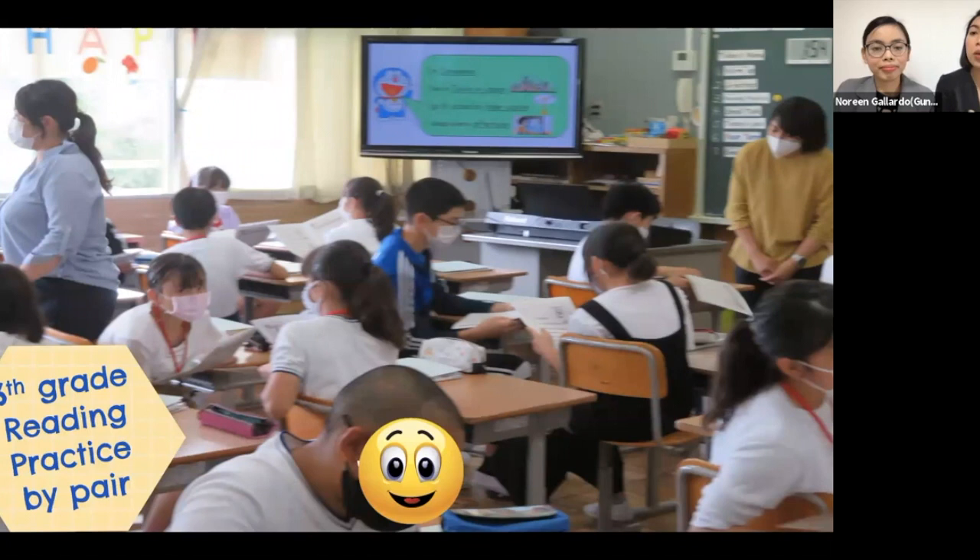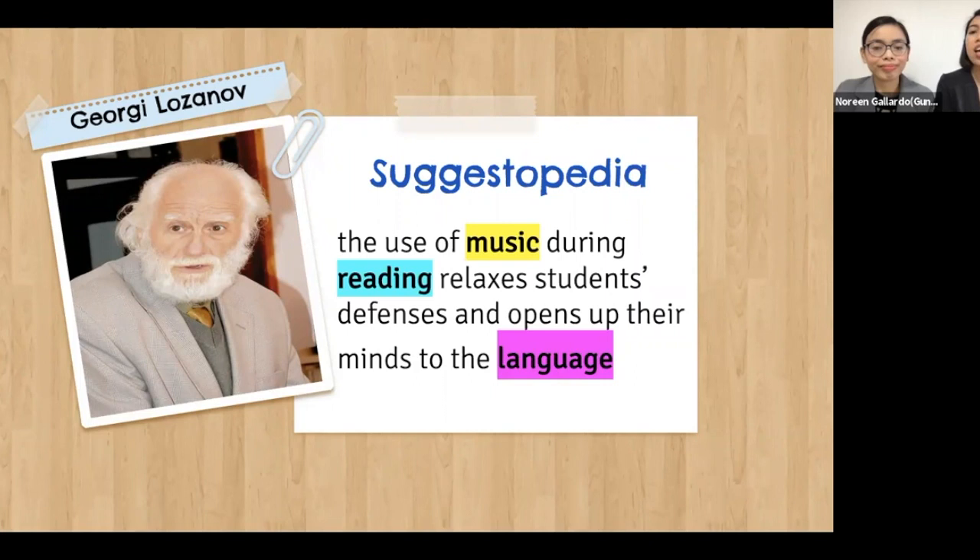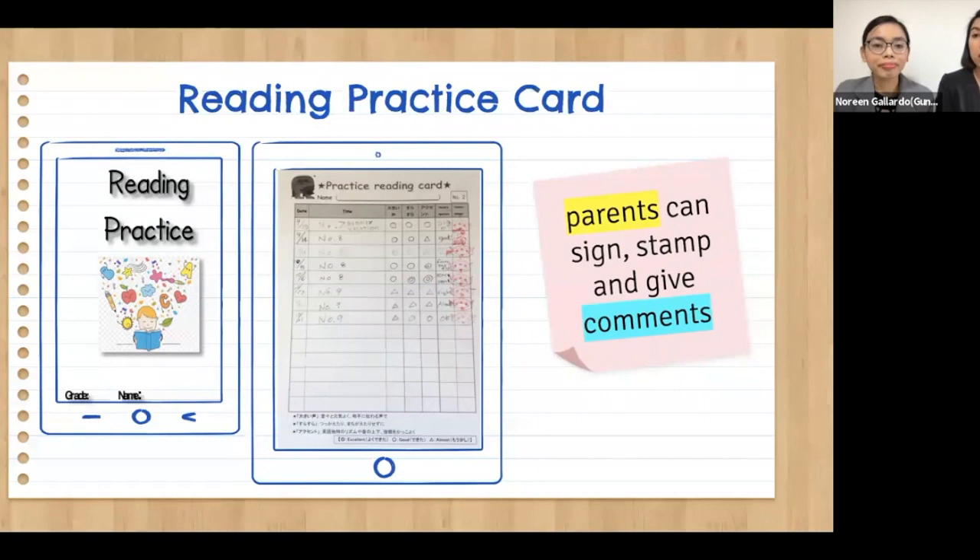Each day we practice one page of the book until we finish it. We use rhythm and music to help our young learners say and remember each word. Our JTE often plays piano as we sing. Georgi Lozanov, in his Suggestopedia learning theory, claimed that the use of music during reading relaxes students' defenses and opens up their minds to the language. For this activity, we provide students with a reading practice card containing a copy of the reading material and a reading progress sheet where parents can sign, stamp, and give comments — this serves as homework and they pass it to us the next day.